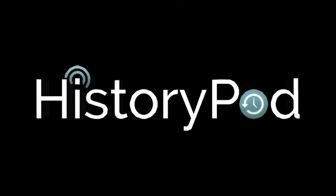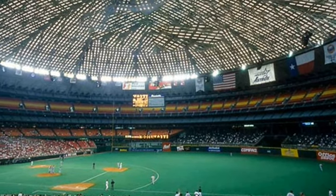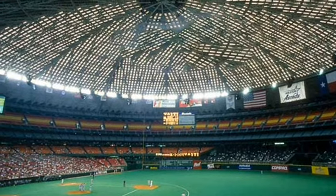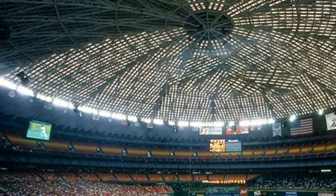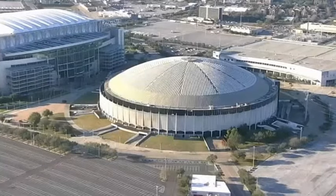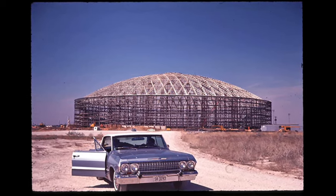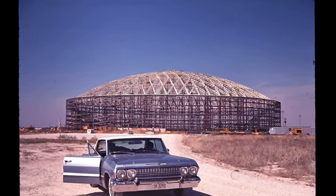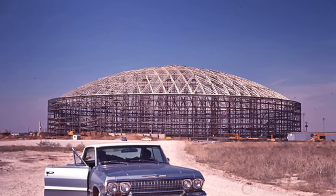Hello and welcome to HistoryPod. On 20 April 1965, workers began painting skylight windows at the Houston Astrodome to limit glare from the sun. The Astrodome was a covered stadium that was the first of its kind. It was built in order to avoid the need to cancel sports fixtures as a result of the hot, humid and therefore often rainy Texas summers.